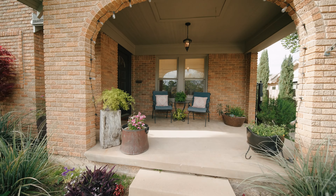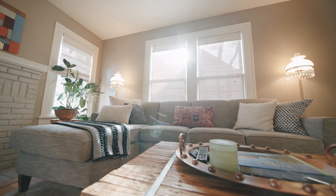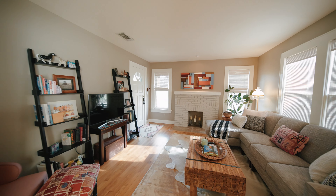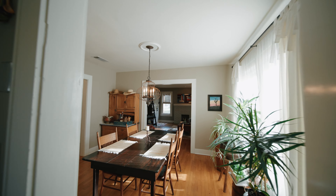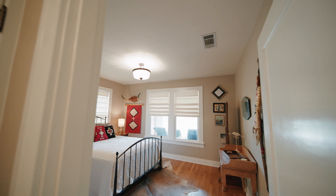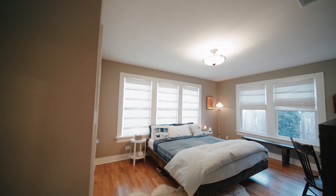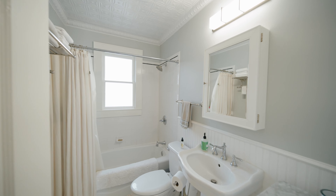Hi, I'm Crystal Ellis with League Real Estate. Welcome to my listing at 4008 Linden Avenue in Arlington Heights. This adorable two-bedroom, one-bathroom, Tudor-style home is situated in the highly sought-after Arlington Heights neighborhood. It is the epitome of charm meets convenience.